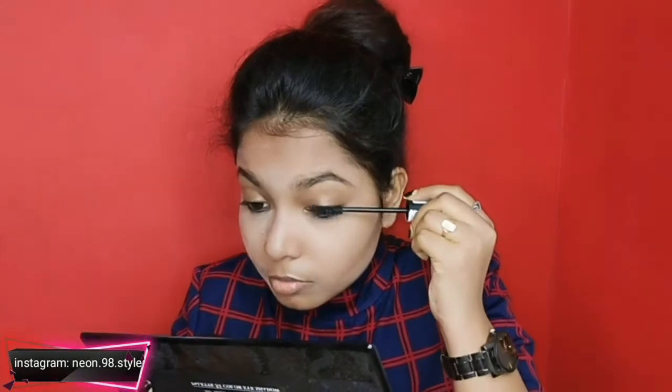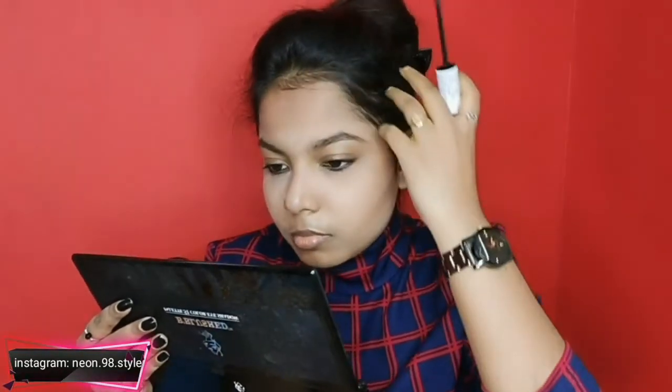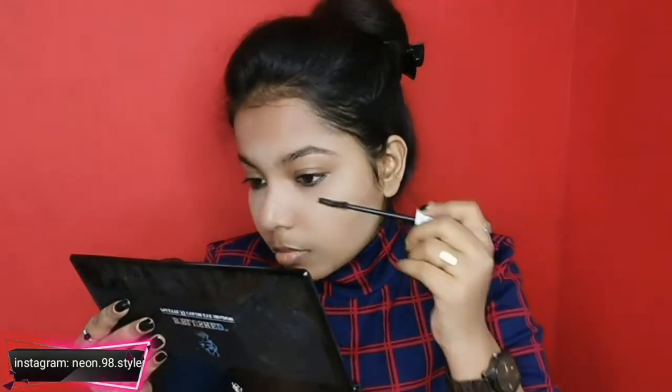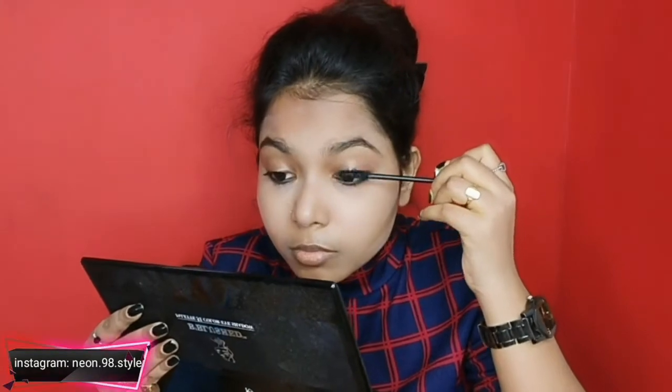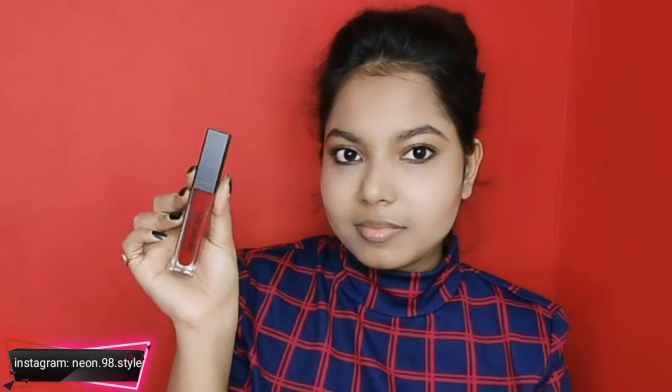Now I will use mascara. For mascara, I am using Essence mascara — trust me guys, this is a great mascara on a budget. And I am also using liner. To be honest, liner takes a bit of time. When you are using mascara, you can see the difference — in one eye I have used mascara and in the other I have not. So I feel that is totally enough for daily makeup.